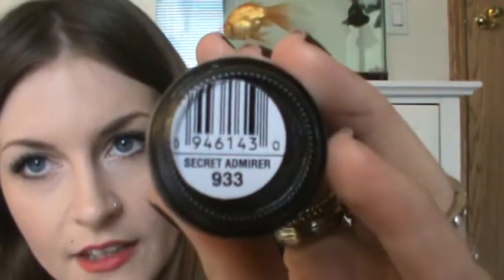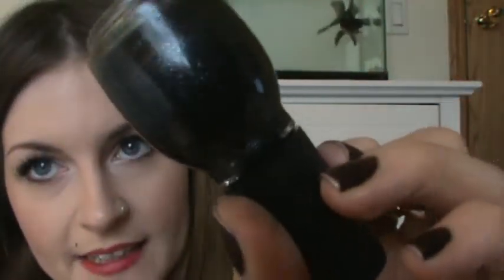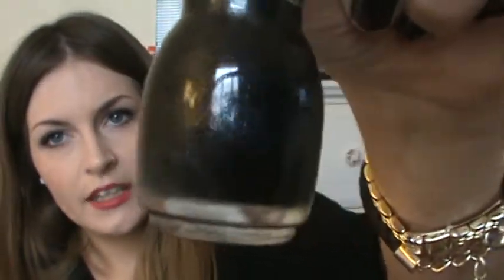We stopped at Fred Meyer because we did a whole brunch thing yesterday — made potatoes, hash browns, eggs, and English muffins. While I was there I was looking at the Sinful Colors nail polishes and found one in Secret Admirer, number 933. It's a dark black with a small micro silver glitter in it.